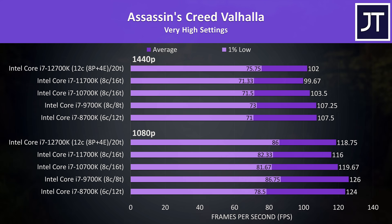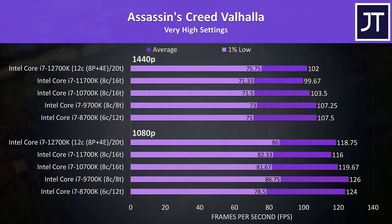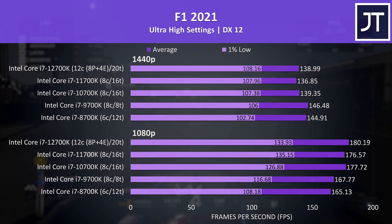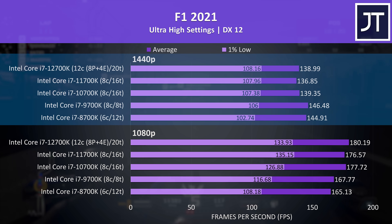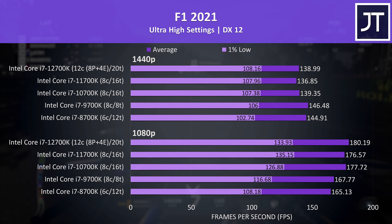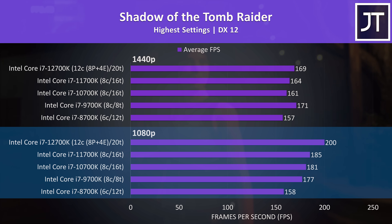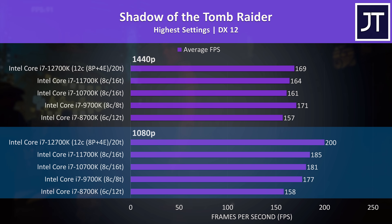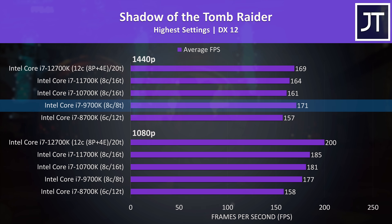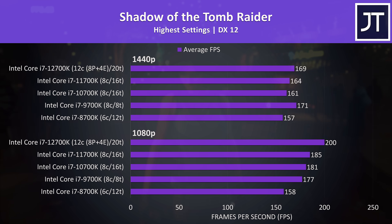Assassin's Creed Valhalla results were all over the place — 8th and 9th gen chips were actually performing the best at both resolutions in terms of average frame rates, with performance generally declining at higher thread counts. F1 2021 was also a bit weird: 1080p looked relatively normal, but at 1440p 8th and 9th gen came out ahead of newer processors in average frame rate, consistently measurable across 5 test runs. Shadow of the Tomb Raider similarly saw 1080p progressing normally, but at 1440p 9th gen did the best — perhaps some games work better with fewer available threads.